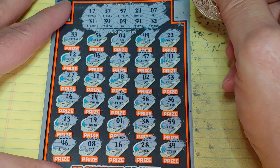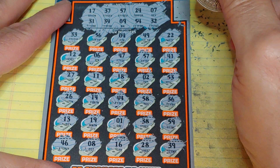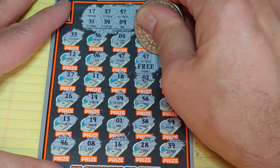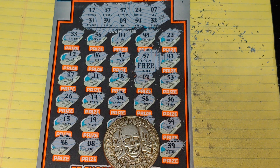We just have the one matching of 57. Let's see what we have underneath the matching 57 — we'll take it, free ticket! Thanks for watching. If you like this video, give me a thumbs up. If you haven't subscribed, please subscribe. Have a great day, and we'll see you soon.